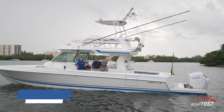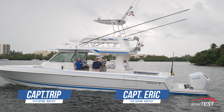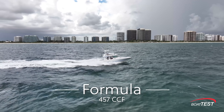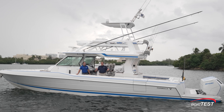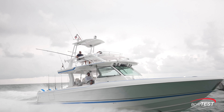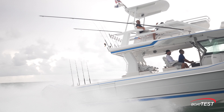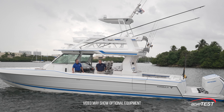I'm Captain Trip with Boat Test and today I'm with Captain Eric aboard Formula's 457 CCF — the ultimate in luxury fishing on a center console. I have been fishing on center consoles my entire life but nothing quite like this. First of all, with this large helm station, amazing seating, 18,000 BTUs of AC off the back cooling us off while we're fishing.